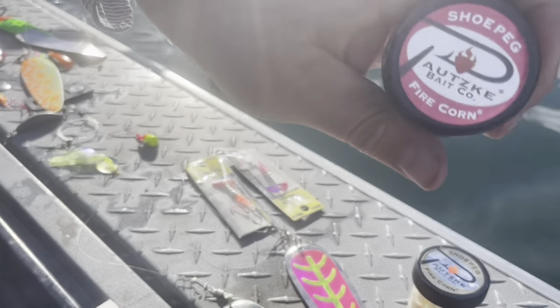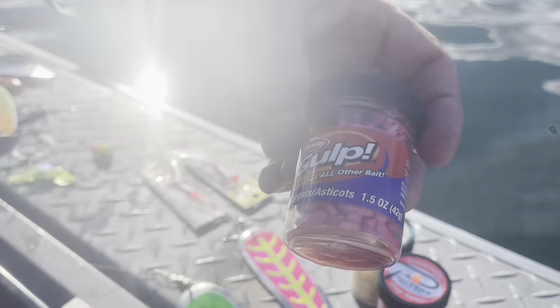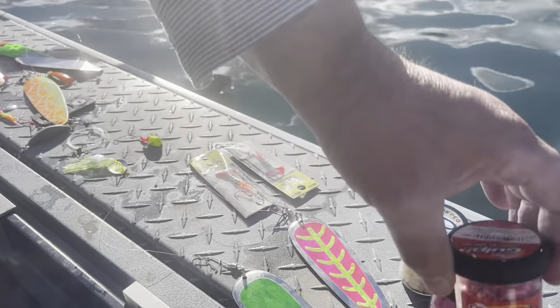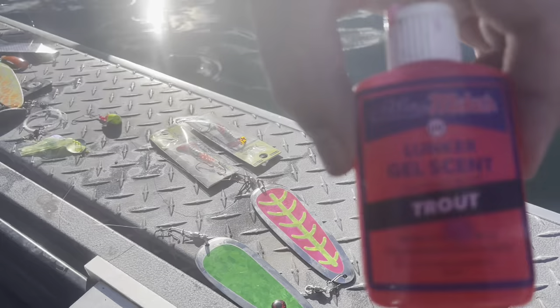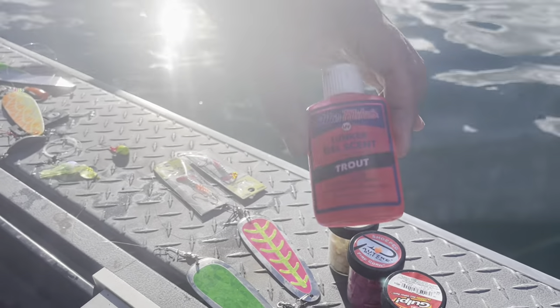We also tried some gulp maggots — I think we had one bite on those — but the corn was definitely the thing. The Atlas Mike's Lunker Trout Scent was the scent for today. Normally I like to use shrimp or krill, but they seemed to like this one today for some reason.